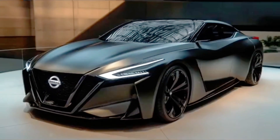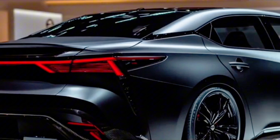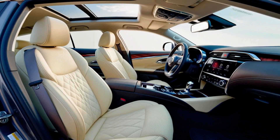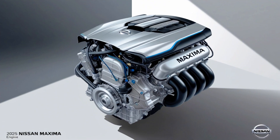The 2025 Nissan Maxima Interior and Comfort. The cabin design combines luxury and sport: the interior is expected to feature a blend of luxury and sportiness, with high-quality materials like leather upholstery, brushed aluminum or wood trim, and soft-touch surfaces. The driver-focused layout will likely include a low, sporty seating position, a flat-bottom steering wheel, and easy-to-reach controls.